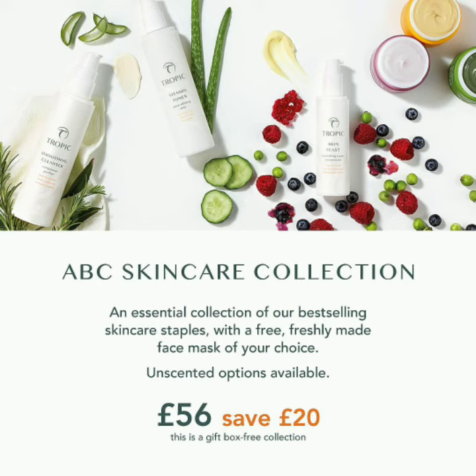Any questions at all about this, please ask as always. If not, pop along to my webshop. I hope you're all having a great day, taking care of yourself and enjoying the lovely Tropic products. Have a great day, bye!